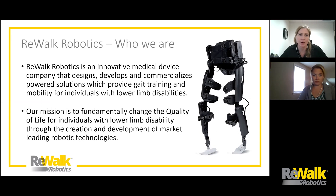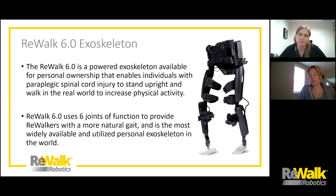We're going to talk about the two products we have on the market. The first is the Rewalk Exoskeleton — our flagship product, the Rewalk Personal 6.0 Exoskeleton. The Rewalk Powered Exoskeleton is available for personal ownership. We were the first FDA approved exoskeleton on the market to get individuals using this technology at home. It enables individuals with paraplegia to stand upright again and walk both in the real world and at home. The device uses six joints of function — both hips, both knees, and both ankles — to provide users with a more natural gait pattern. It is the most widely available and utilized personal exoskeleton in the world right now.